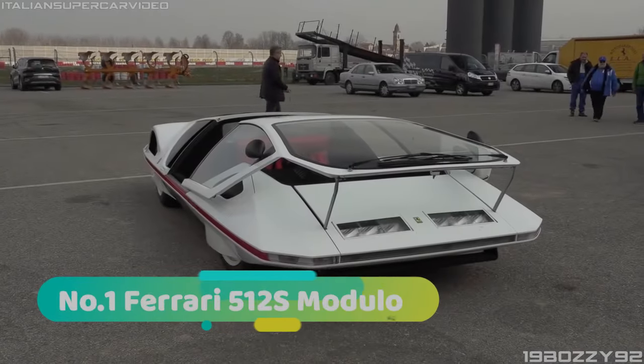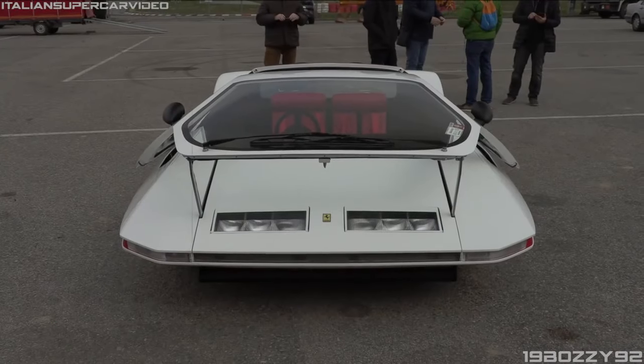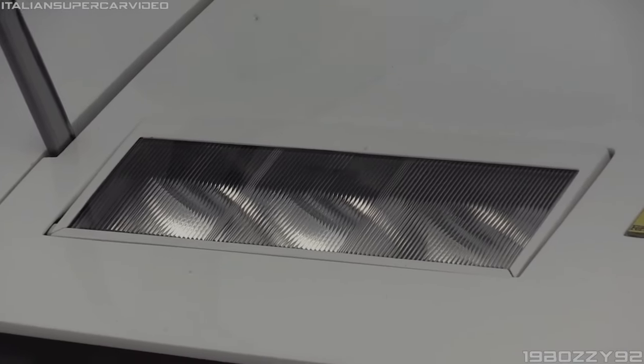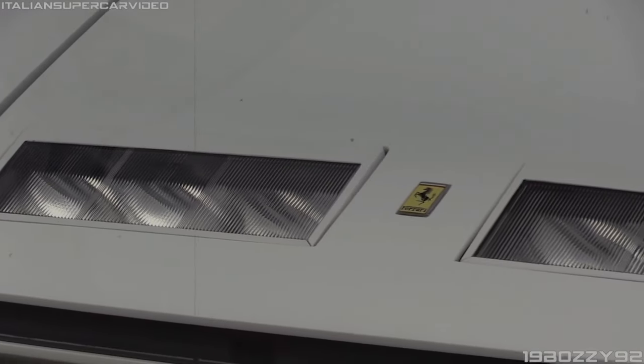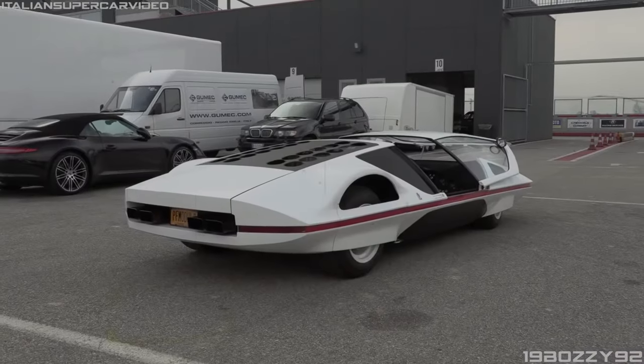Number 1: Ferrari 512 S Modulo. The Ferrari 512 S Modulo is nothing short of a work of art. Its sleek and futuristic masterpiece was designed to redefine what a sports car could be. With its sharp angles and bold lines, it looks like it just zoomed in from the future.